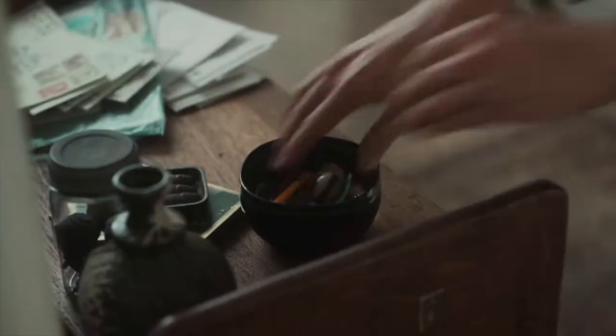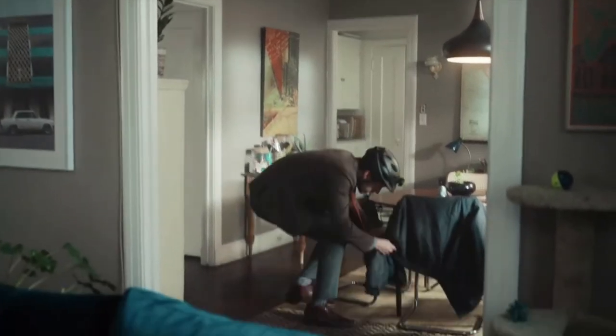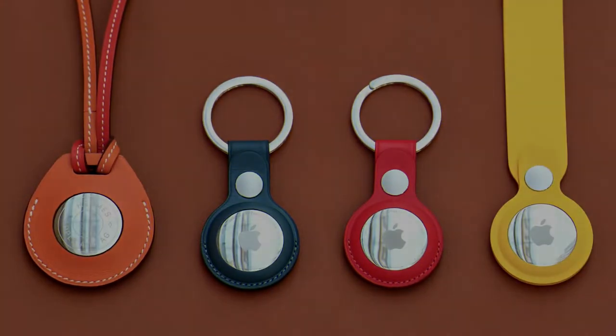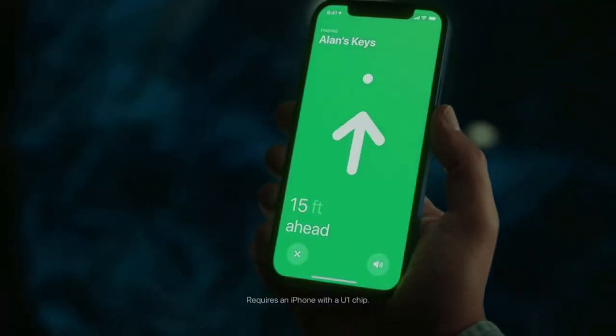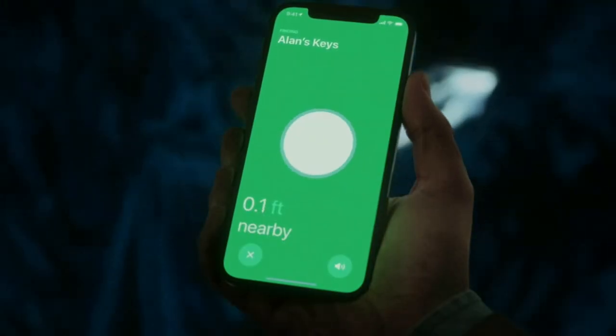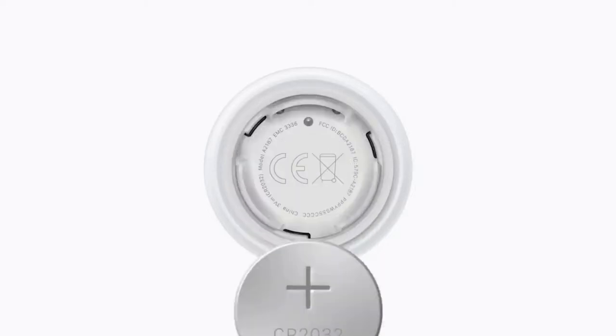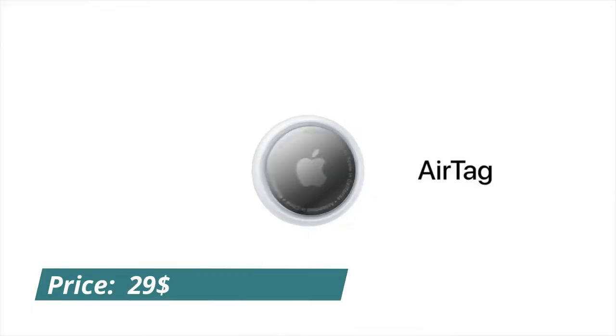We all have that one friend who always loses their keys. That means the Apple AirTag is the gift for them. The tracker lets them keep tabs on their items via the Find My app. The AirTag has a water-resistant build and a battery that can last up to a year between replacements. Get it for $29.